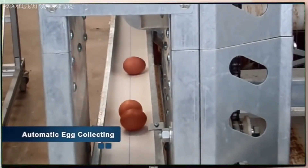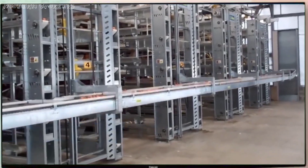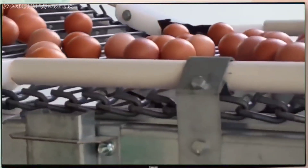When the egg-collecting system is put in motion, the belts carry the eggs to the cross conveyor, where the system, without any mechanical transfer, facilitates clean eggs to the grader room, completing the fully automated process.